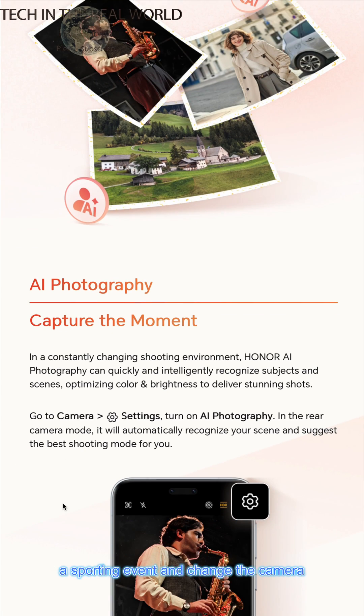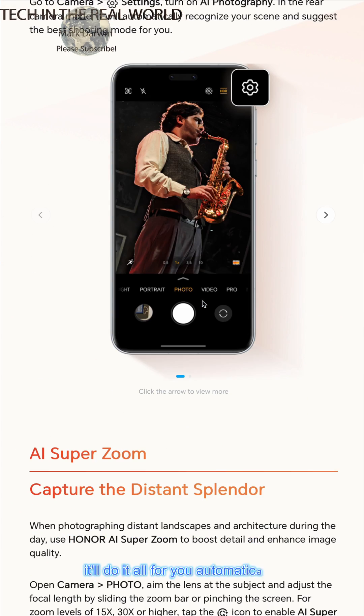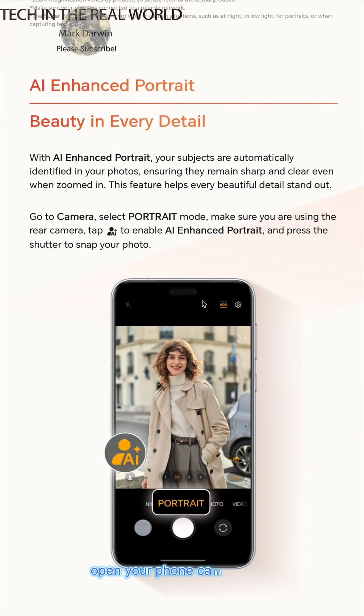Just a quick short to talk about upcoming features and get you interested in what's coming. For example, I've got the Honor 400 Lite here, which does have some of the features. When you open the camera and click AI photography, it will instantly recognize the scene — like a concert or a sporting event — and automatically change the camera settings appropriately, so you can get that perfect shot right away.